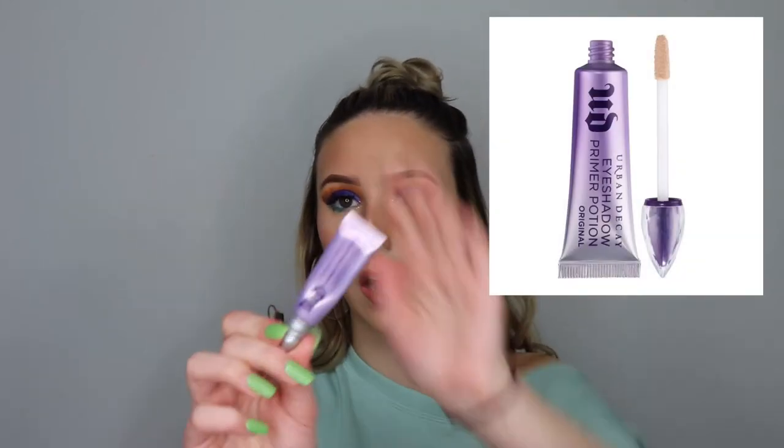For eye primer, I've been using this one for years — my favorite primer is the Urban Decay Eyeshadow Primer Potion in the original color. It comes out so nice and sticks to your eyelid so all the colors stay all day long. I use this every single time I put eyeshadow on when I really want my eyeshadow to last. It wears for hours and hours and retails for about $22.